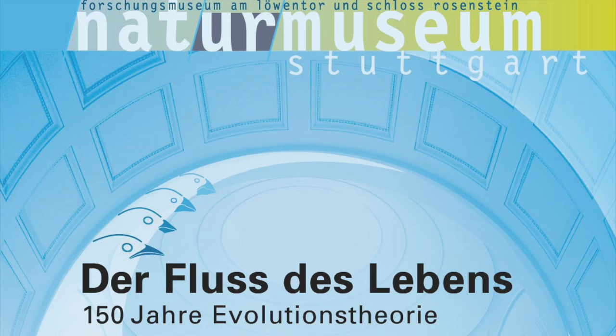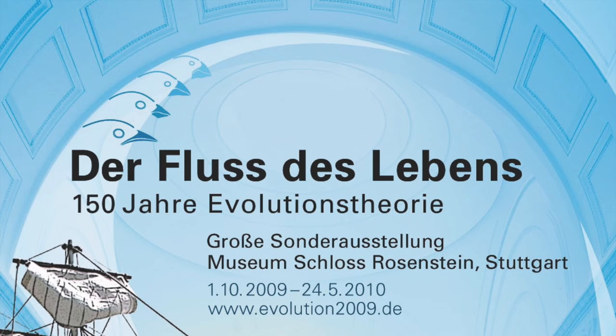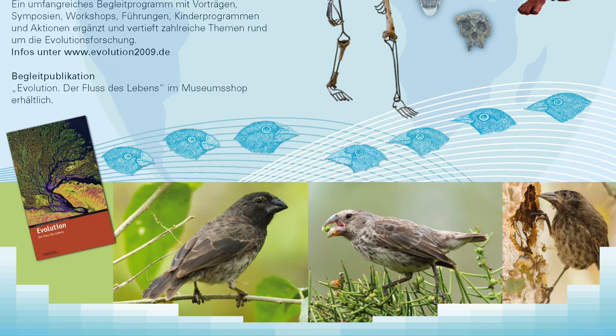We had about 100,000 visitors, and the complete exhibition together with the accompanying program was one of the largest, if not the largest, event in the course of the Darwin Year celebrations in Germany. Beckley decided to use the exhibition not just to celebrate Darwin's theory, but to make clear to the public that there was no debate about Darwin's ideas among scientists.